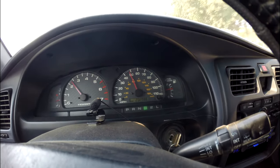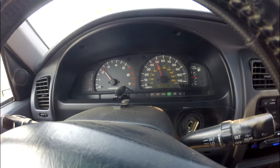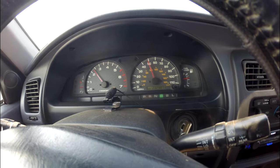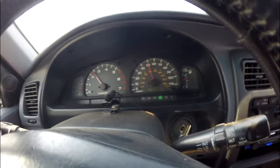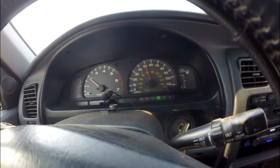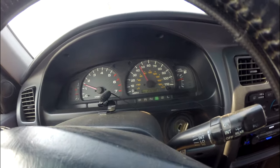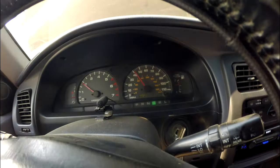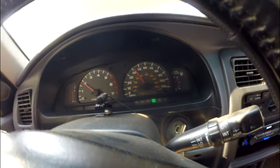I'm flooring the car all the way, and it's barely hitting 50 miles per hour. So that means it's really struggling to breathe.